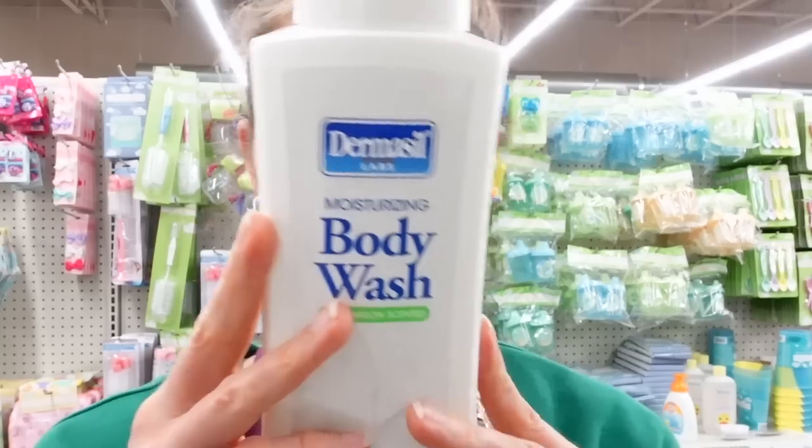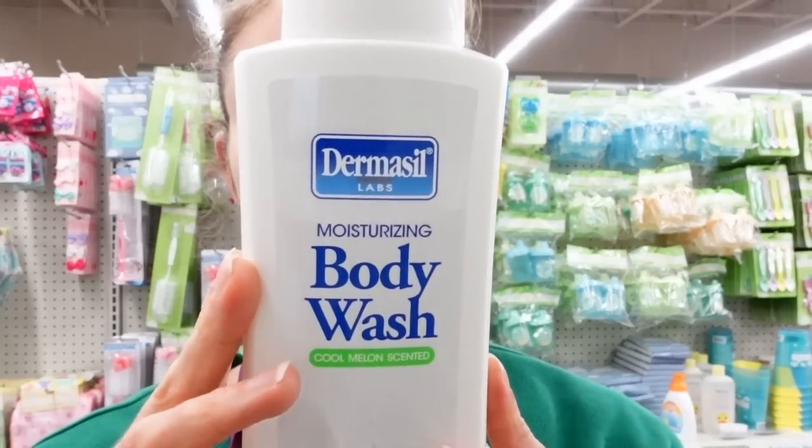Hey guys, we're here at the Dollar Tree and it looks like they got new skincare to check out. Over in the body wash section, Dermacil now has a new moisturizing body wash — cool melon scented. Unfortunately it's got the preservative family that is a frequent cause of allergic contact dermatitis.